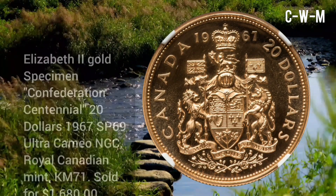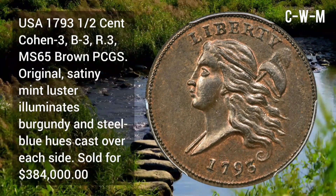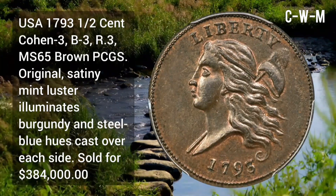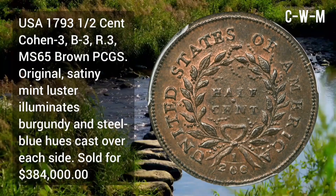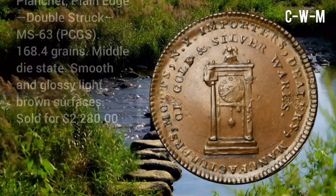USA 1793 Half Cent, B-3, R3, MS65 Brown by PCGS, sold for $384,000 at auction. It has original satiny mint luster with burgundy and steel hue.